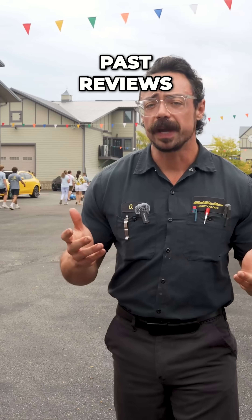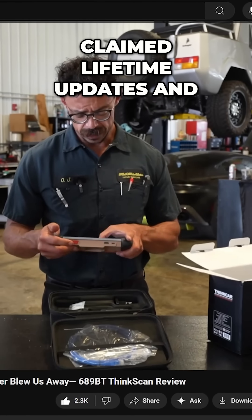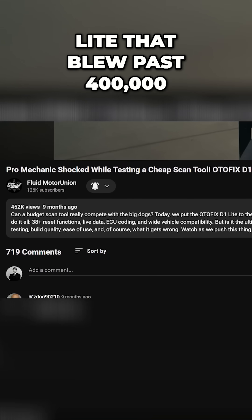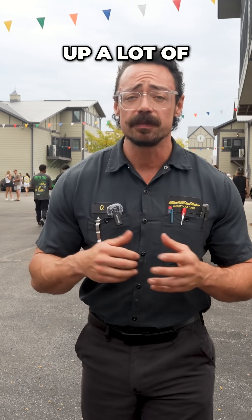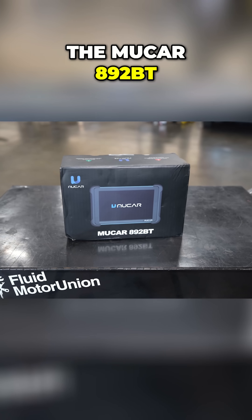If you've seen our past reviews, the ThinkCar 689BT that claimed lifetime updates and pulled out nearly 90,000 views, or the Autofix D1 Lite that blew past 400,000, you already know cheap tools aren't always junk. Both of those stirred up a lot of debate for their price and features, which brings us here — the MuCar 892BT.